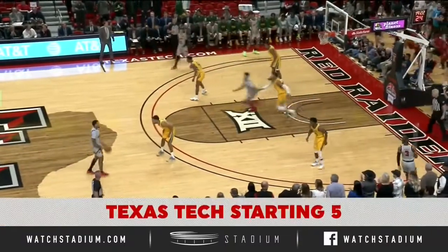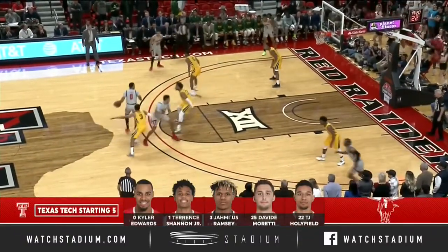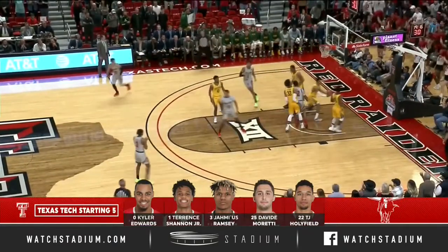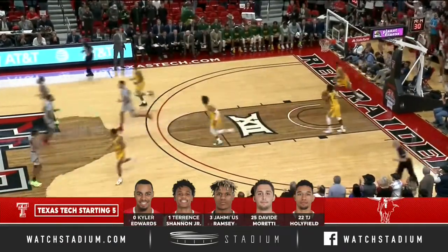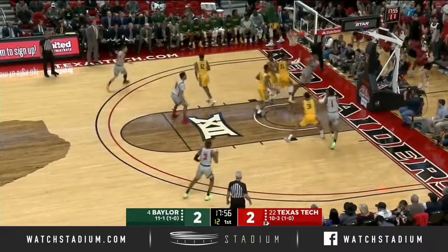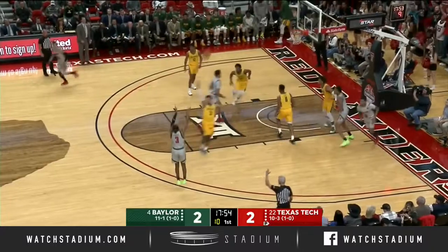Great rebounding teams, but especially in the offensive end. Mark Vidal is one of the best offensive rebounders in the country. That one up and in for Kyler Edwards. Baylor's a team that's used the red shirt, a little bit like Gonzaga.